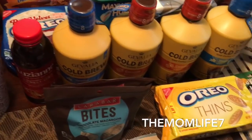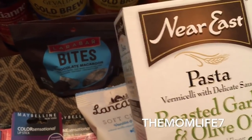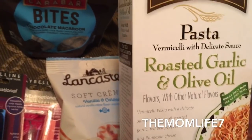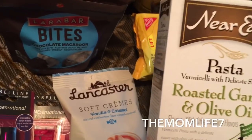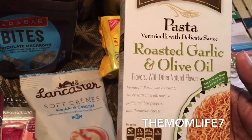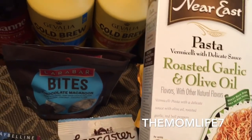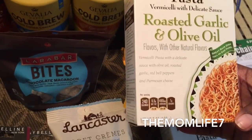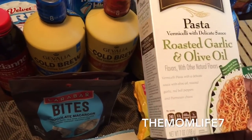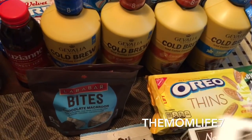I also picked up this Near East pasta — the vermicelli with delicate sauce, roasted garlic and olive oil. I don't usually do too many box items like this, but I thought one of my daughters could try it since they're beginner cooks. It says it's a great main dish or ideal on the side. It's a 7 ounce box and I bought two of them.